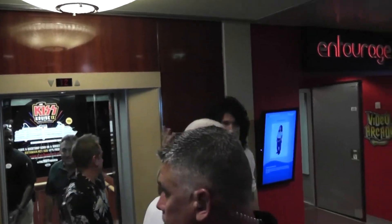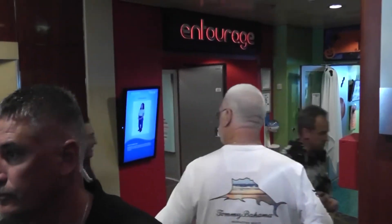Come on down, you guys. We're going to play. Tommy! Tommy, Tommy!